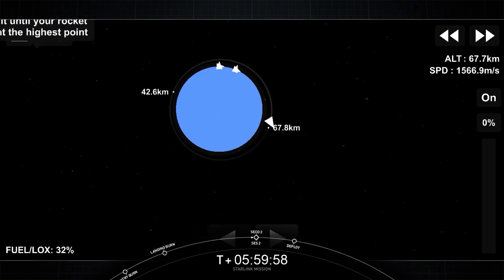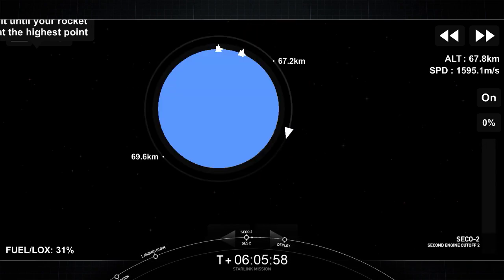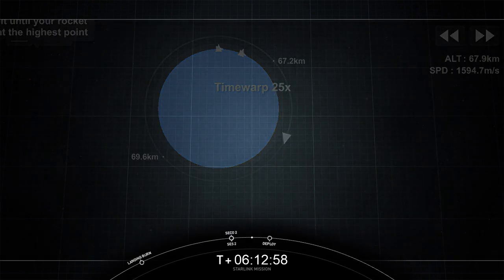We'll see you back here at T-plus 45 minutes for a second stage relight. Welcome back to the webcast — our second stage is awaiting relight. And there we did have SES-2 and SECO-2. We'll see you back here at T-plus 1 hour, 3 minutes.